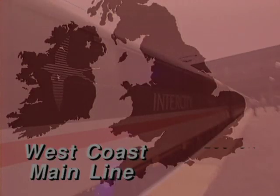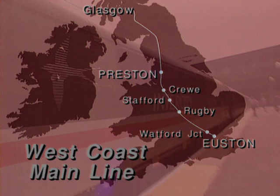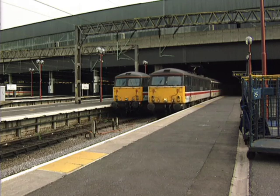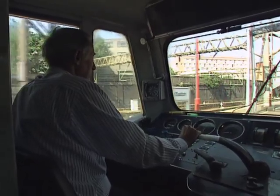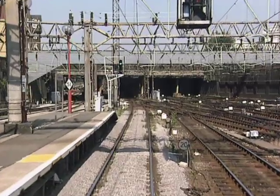Linking London with Glasgow via the West Coast mainline, the Royal Scot leaves Euston at 10.40 and is scheduled to run non-stop to Preston, covering the 209 miles in 140 minutes. The express was first called the Royal Scot in 1927 and used to depart at 10 o'clock.